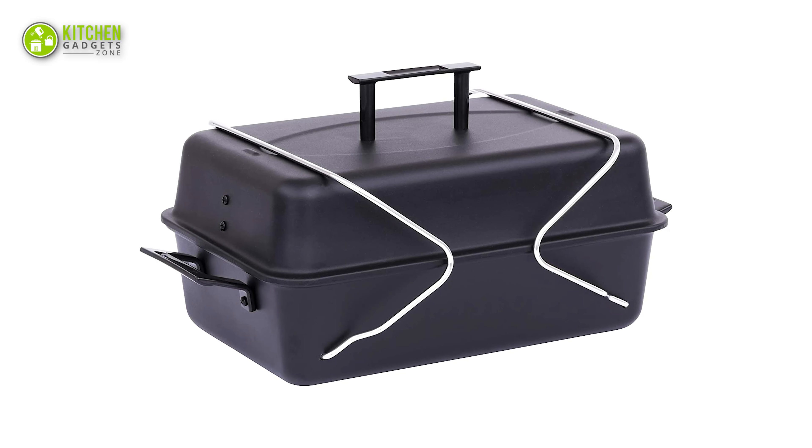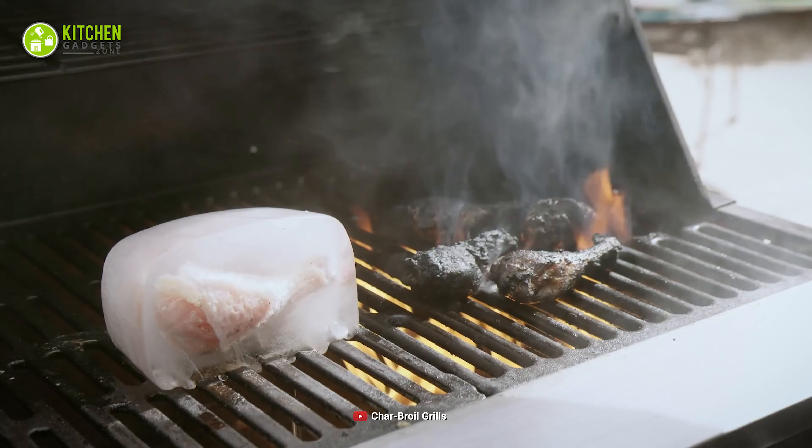All in all, this Char-Broil Standard Grill will be a great option when you want a reasonable yet efficient grill as your outdoor camping cooking gear.